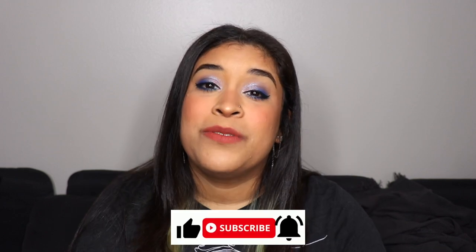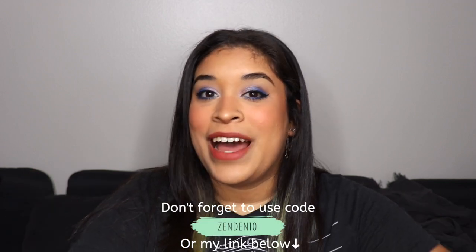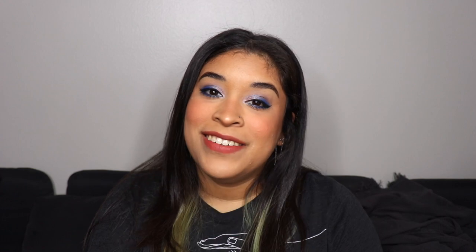I hope you guys enjoyed the comparisons and hopefully they were helpful. Let me know if you want me to do any other types of videos. Don't forget to subscribe and give this a like, and please don't forget to use my code at checkout — it would be so so helpful for my channel. I love you guys so much and I will see you on the next one.